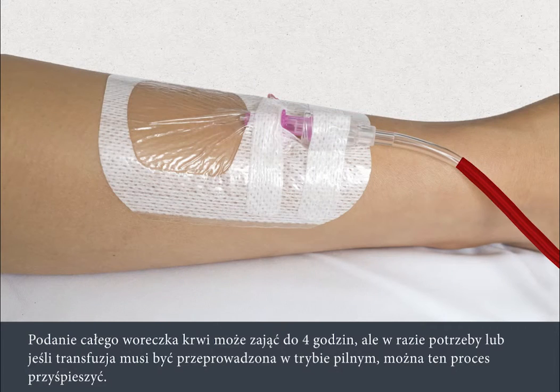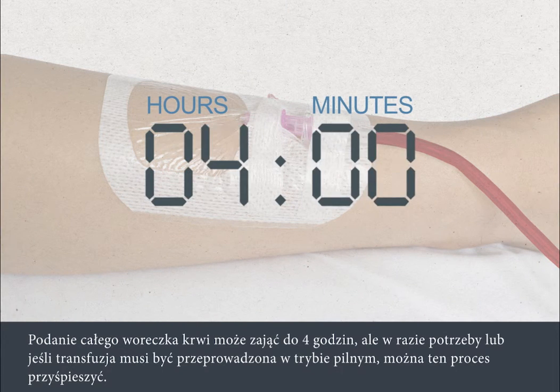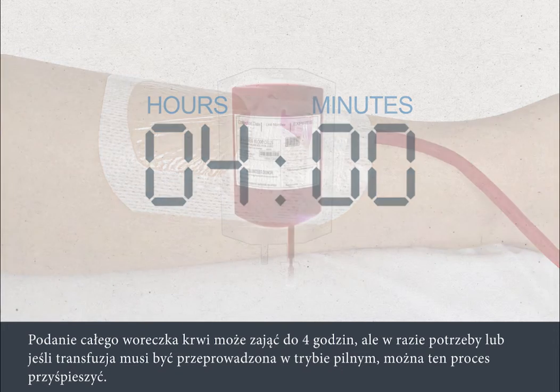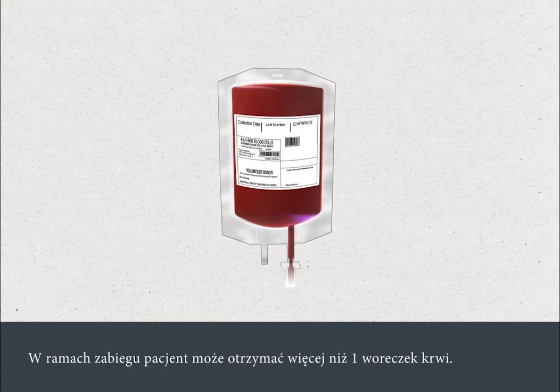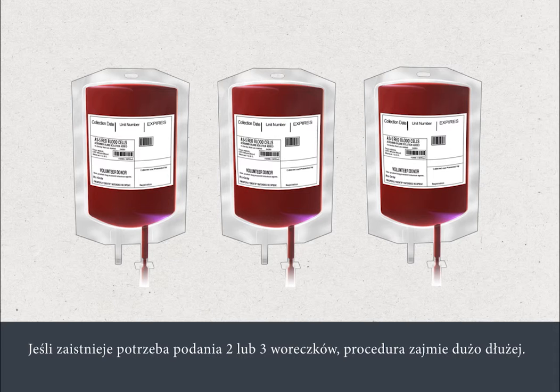It may take up to 4 hours to give each bag of blood, although this can be safely speeded up when necessary or if it's urgent. You may be given more than one bag of blood as part of your treatment. If you have 2 or 3 bags, the procedure can take much longer as subsequent bags must be delivered.